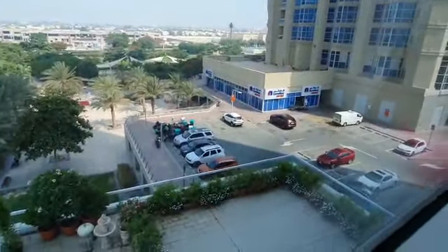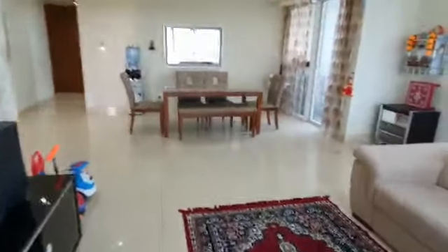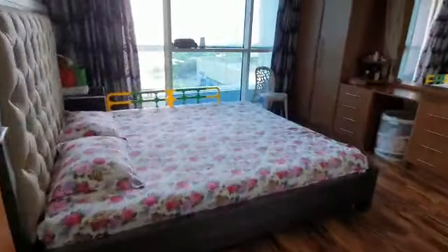This is the corridor, in the same cluster. This is the corridor. This is the master bed.